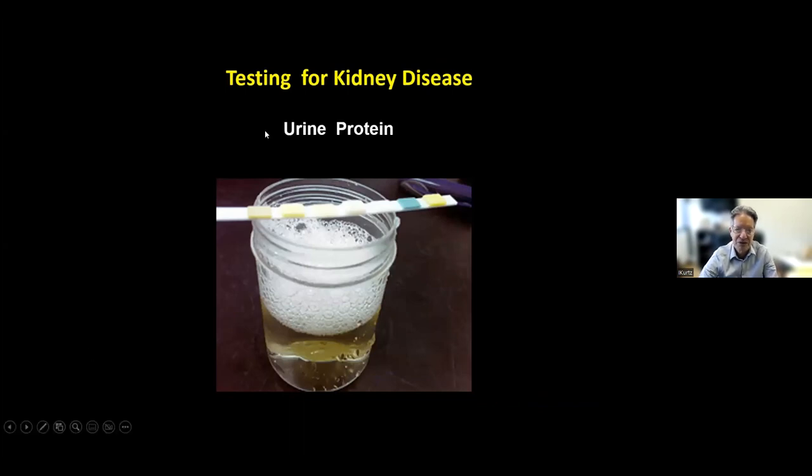Another way we test for kidney abnormalities, in addition to creatinine and EGFR, is urine protein. When the kidney gets diseased, there's more protein in the urine than normal. We use a color-coded stick in the urine — depending on the color, it tells us how much protein is present. The protein we typically look for is called albumin — it's the protein in egg white. Albumin is not found in the urine of normal people, but with different kidney diseases, there's more and more albumin in the urine, called proteinuria.